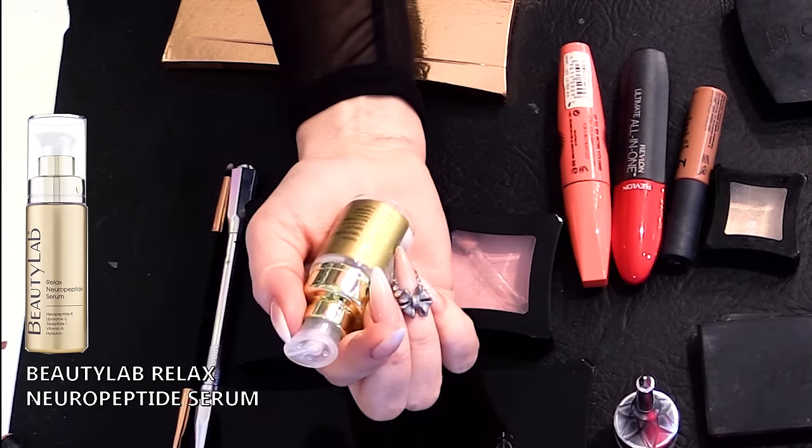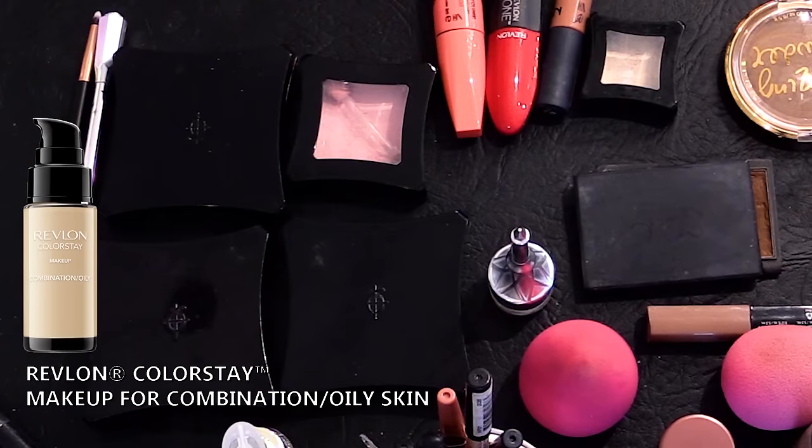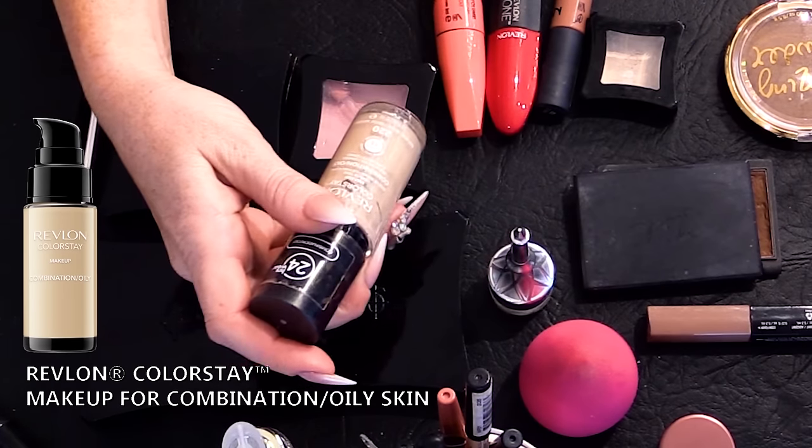I will put a little bit of serum on — I've just got some Beauty Lab serum and I'm mainly going to put this just around my eyes because I get quite a lot of dryness around my eyes. Then I'm going to start with my foundation, which I just use Revlon ColorStay. I've used Revlon ColorStay for years — I've tried lots of different other stuff but I just really like this.